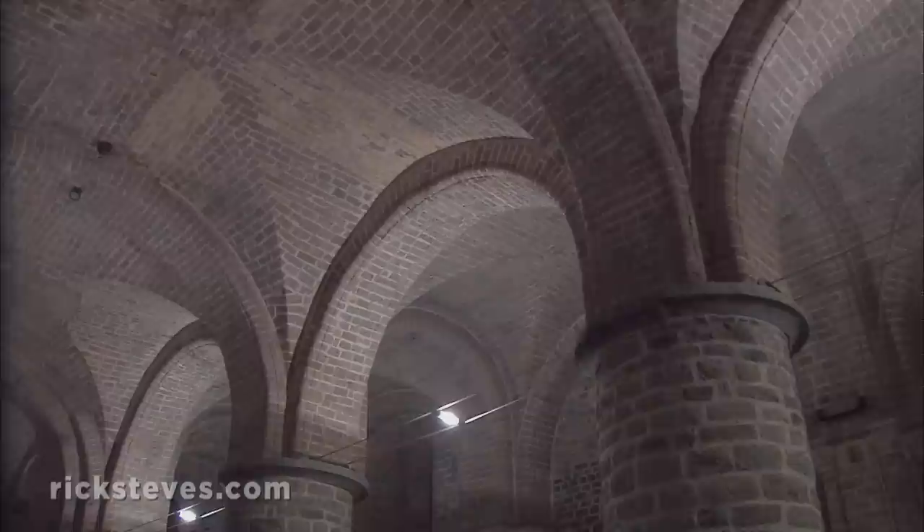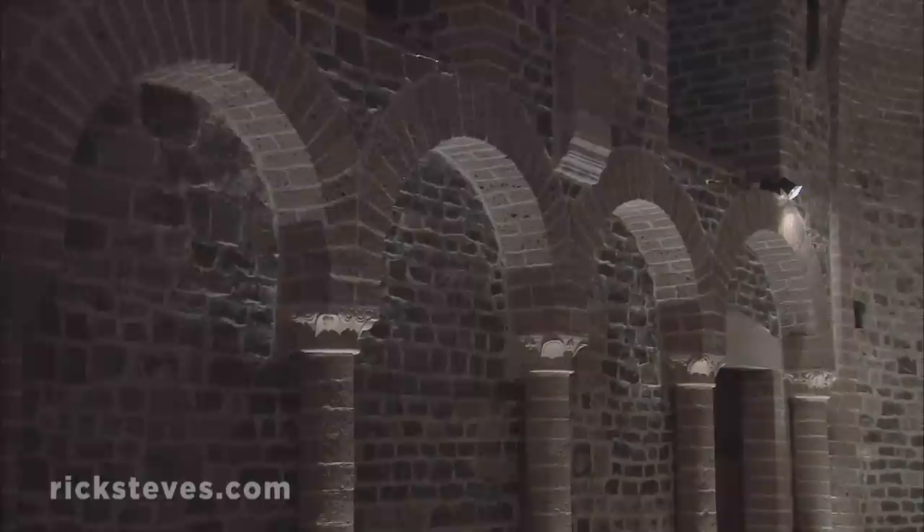Inside the basilica, this dark decor reeks of the medieval piety that drove those crusading European Christians on their holy war against the Muslims. With heavy columns and round arches, the style is pure Romanesque.